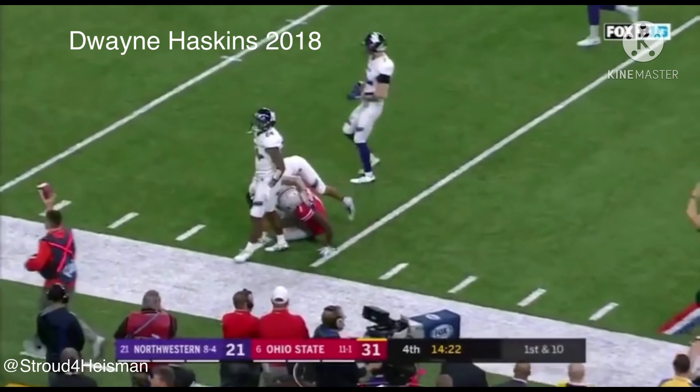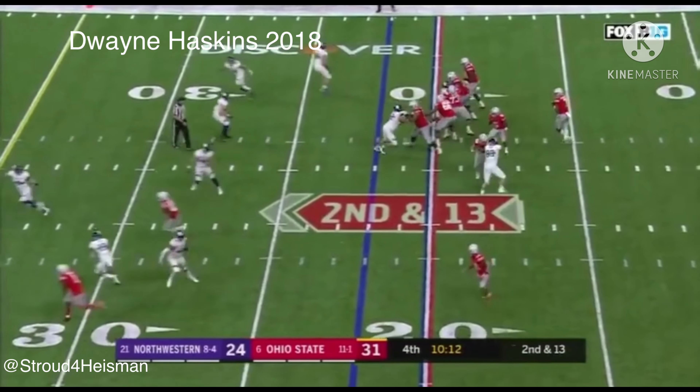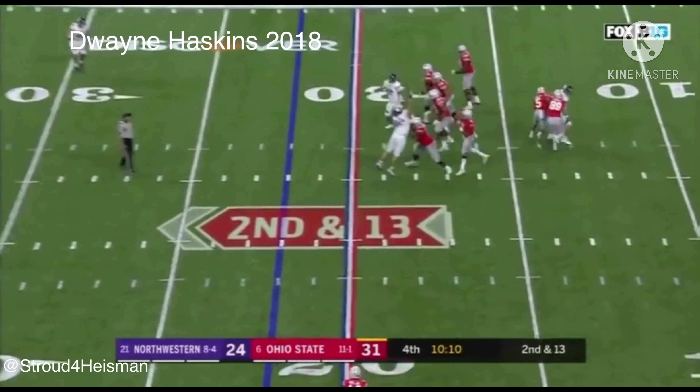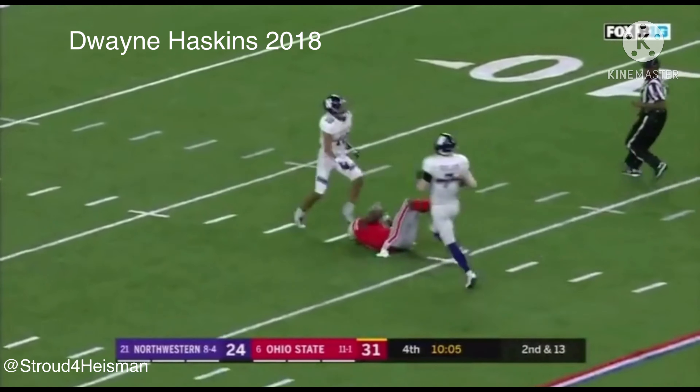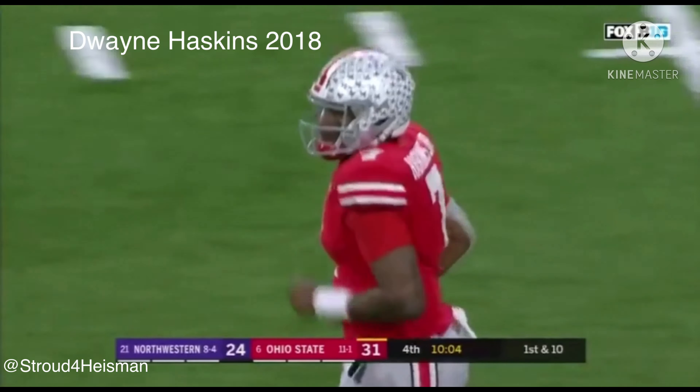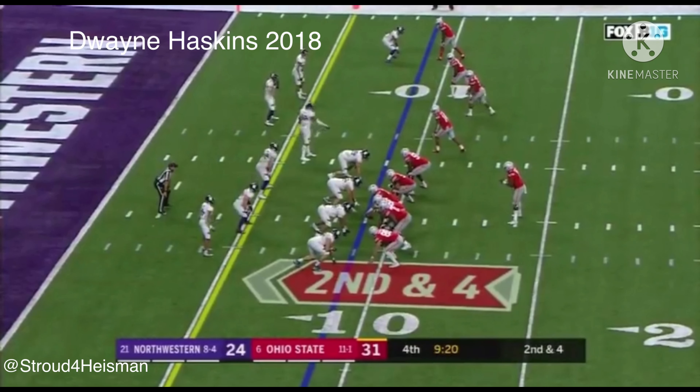Dixon and another first down — ran right past him. Haskins to throw — he's got a receiver, Dixon — caught inside the 15. Rather than go down, two touchdowns.